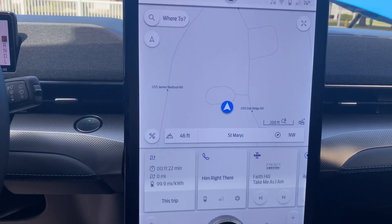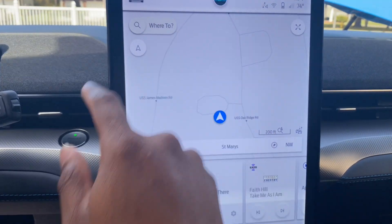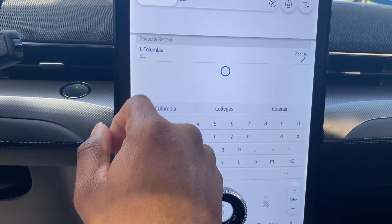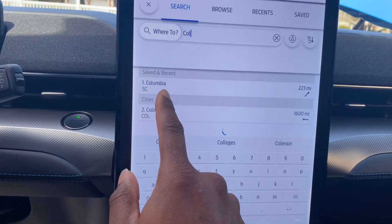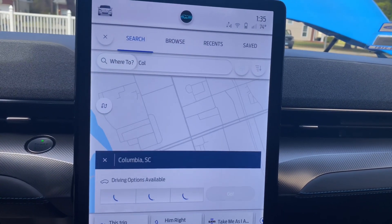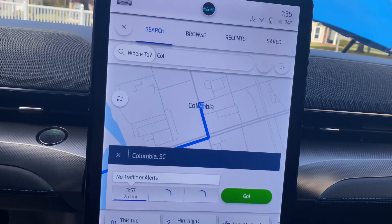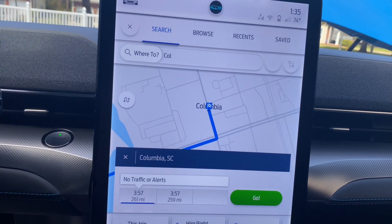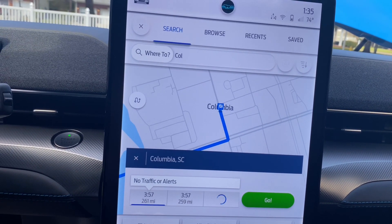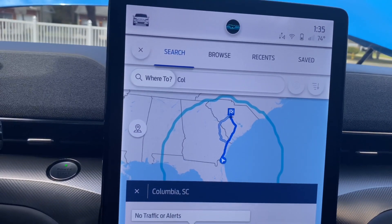One of the cool features about the Mach-E — and Tesla has it as well — is when you punch in directions. Let's say we're going to Columbia, South Carolina, 223 miles away. The Mach-E gives you driving options so you can decide which route to take: the shortest route, the fastest route, or the eco route. It will show you those routes on the map so you can decide which one you want.